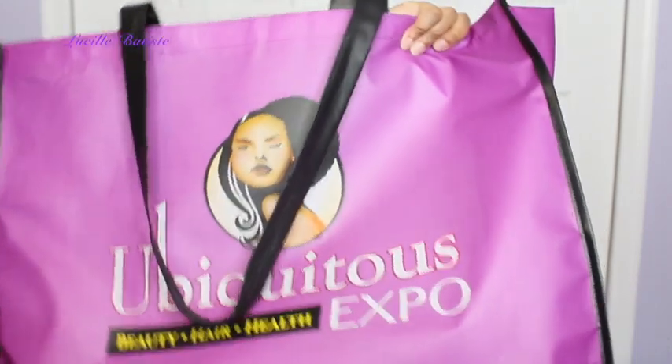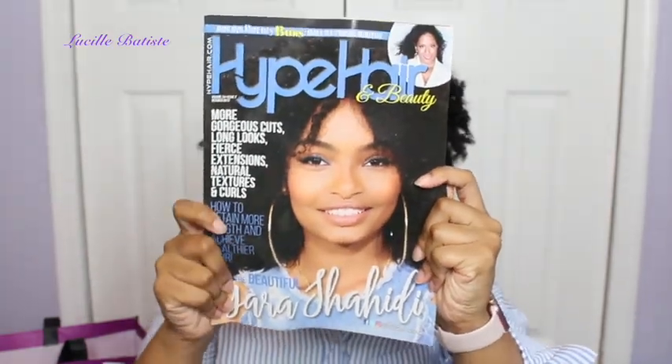That's everything I got from the Ubiquitous Hair Expo — all those products were in this huge tote bag, including all those samples and a Hype Hair magazine with Yara on it. I hope you guys enjoyed this video. Leave a comment below with your favorite product line and what products you'd want me to do a tutorial or review on. Don't forget to subscribe, share this video with a friend, and give me a thumbs up if you enjoyed this haul. See you guys in my next video — bye, love bugs!